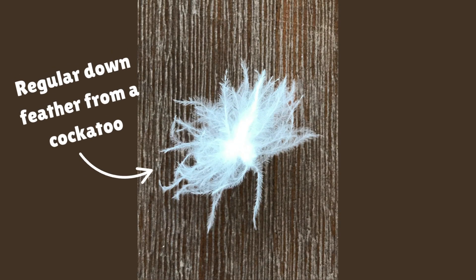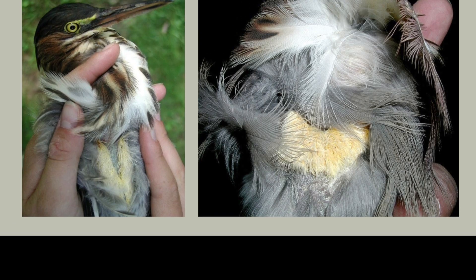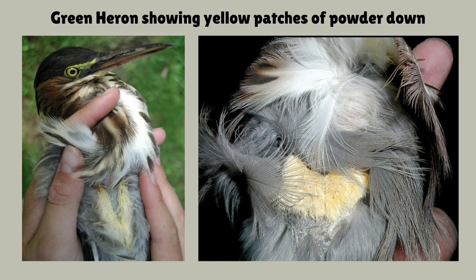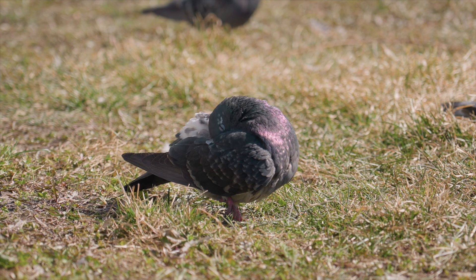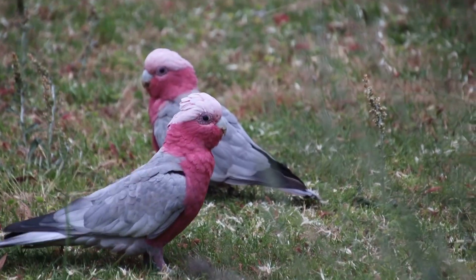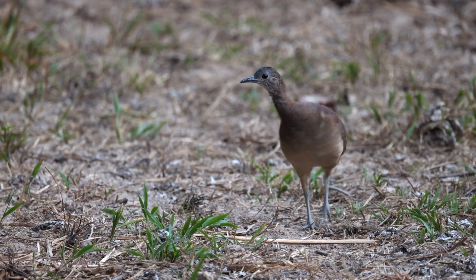They still have their regular down that they will molt out. And depending on the species, the powder down is either white or yellow, and it's either mixed in with regular down feathers or there may be patches of it on certain parts of the body. Some of the birds that have powder down are pigeons and some doves, cockatoos, cockatiels, African greys, great blue herons, tinamouse, and bustards.